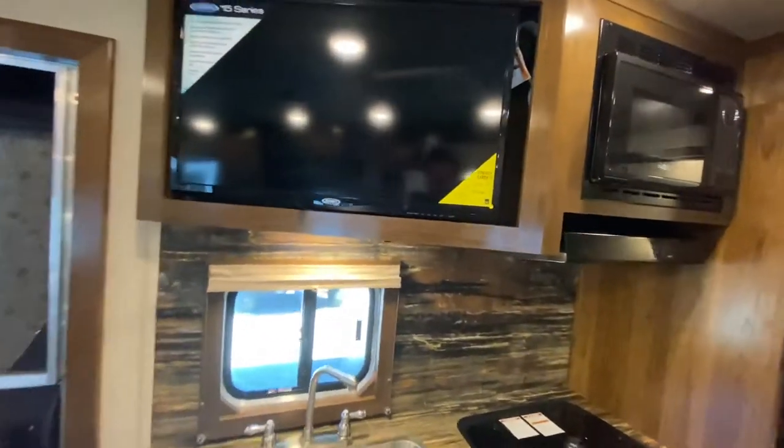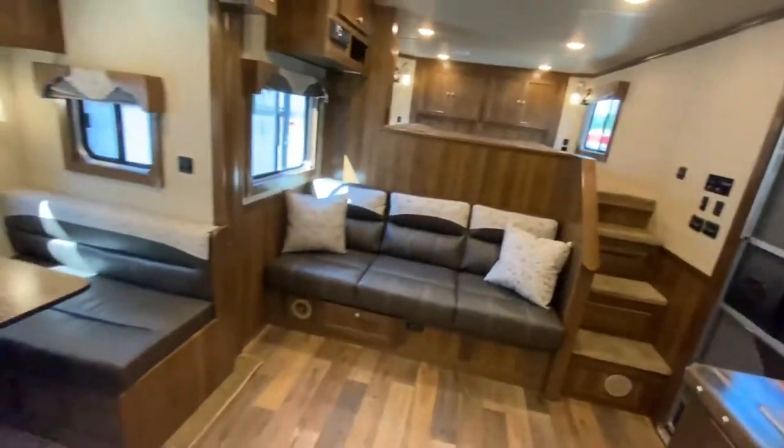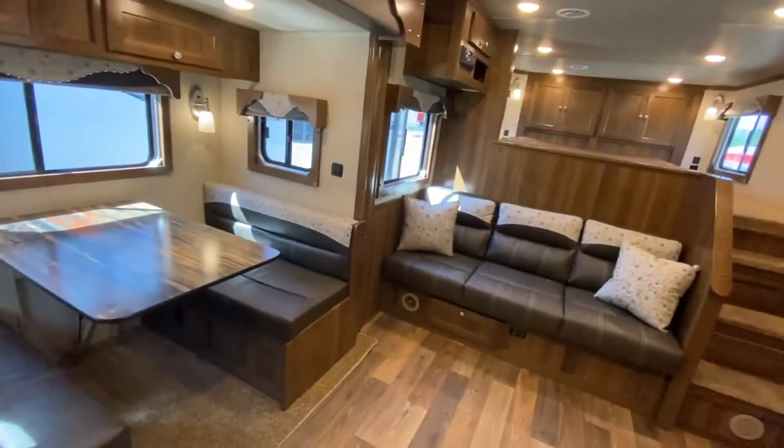The television is also very conveniently located — whether you're in the gooseneck, on the sofa, or at the dinette, there's really not a bad seat in the house.